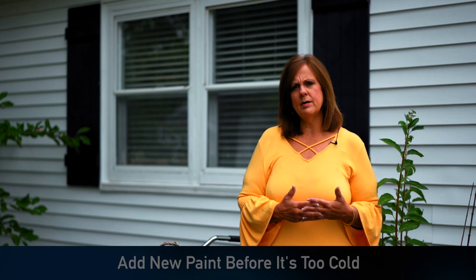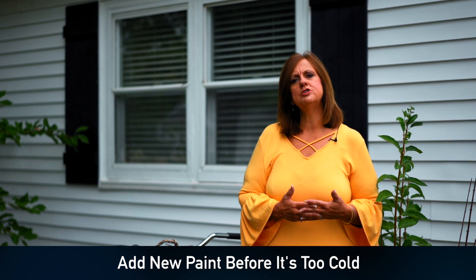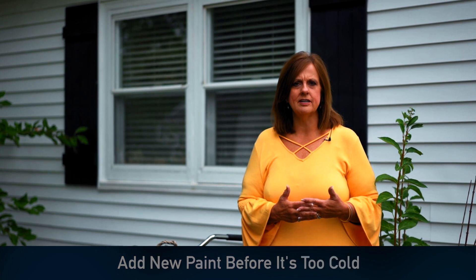Also look at the wood around your windows, your garage, and your front door. This is the time to make sure you get a fresh coat of paint on, because when it gets too cold, paint doesn't stick as well. Use this cooler temperature to make sure you're doing those updates.